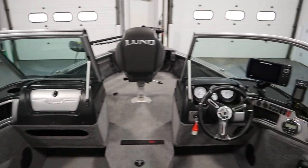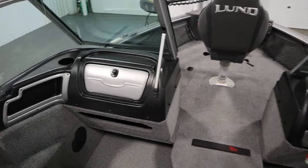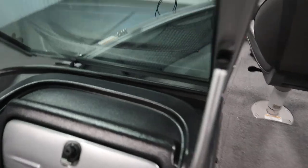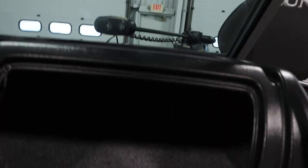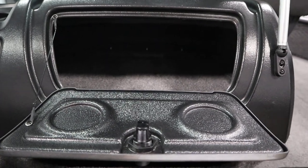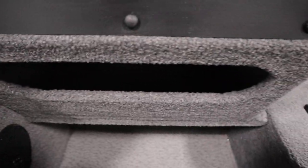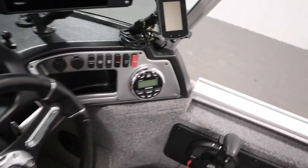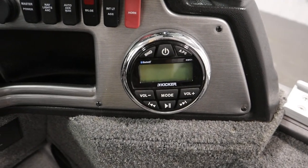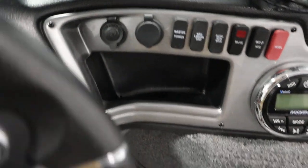It has a dual console with a full walkthrough windshield. It has a passenger console with a glove box, a storage cubby, and under-storage.